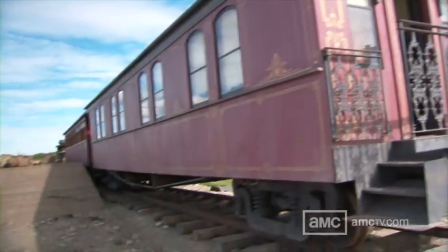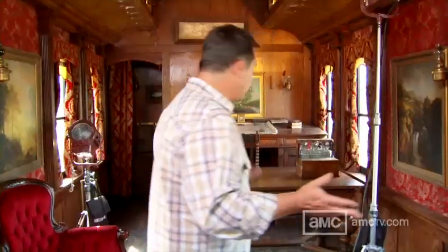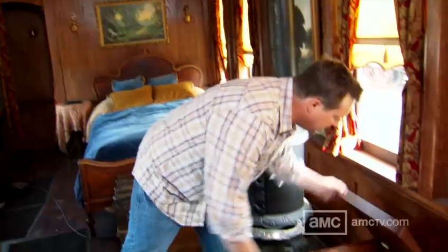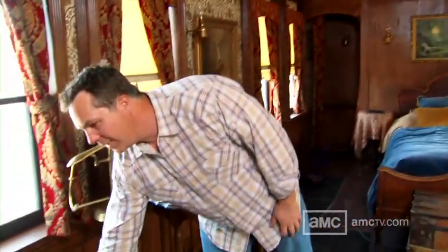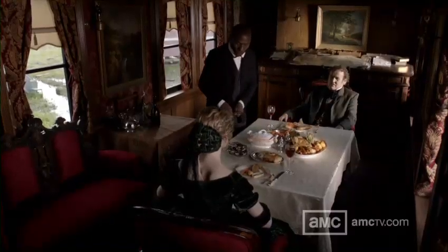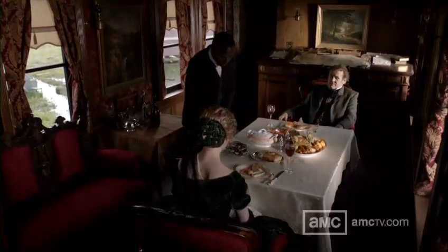This is Durant's train. He's the architect of the railroad, and this is kind of where he conducts his business. He's well appointed — he's got a commode, he's got a nice tub that he can get filled up and get himself clean every day. He's got a valet, and he's living life compared to the people out there. It's a nice contrast.